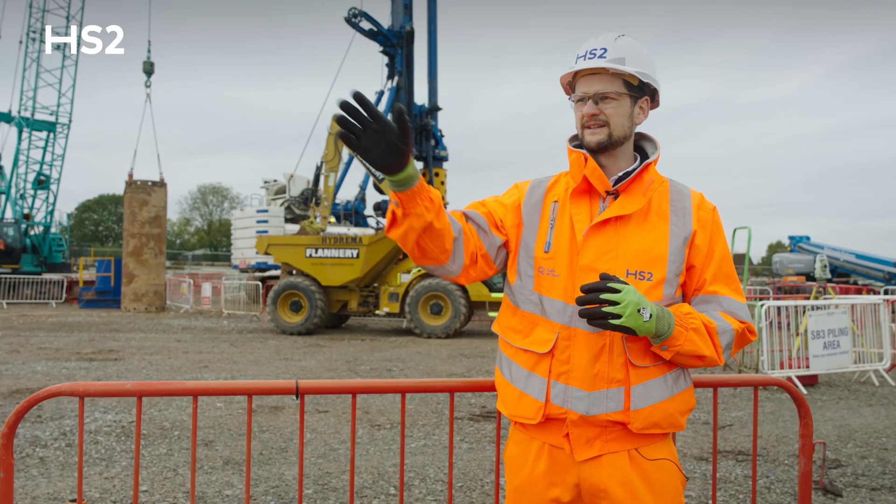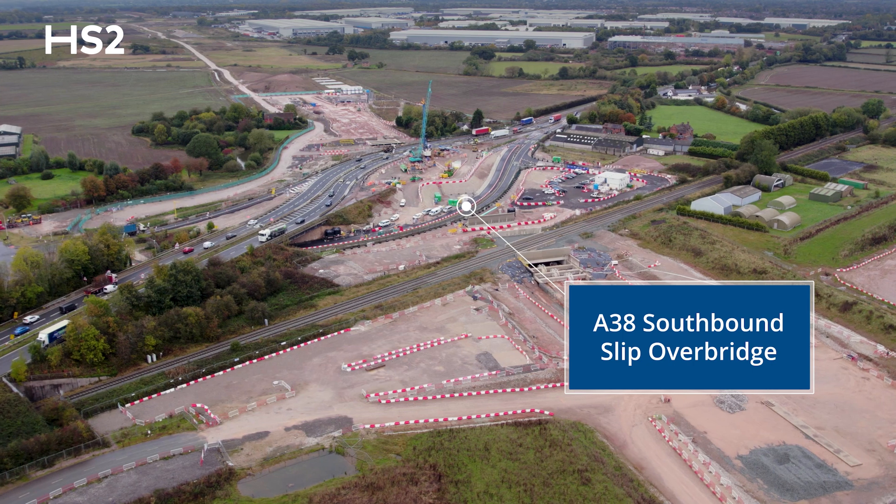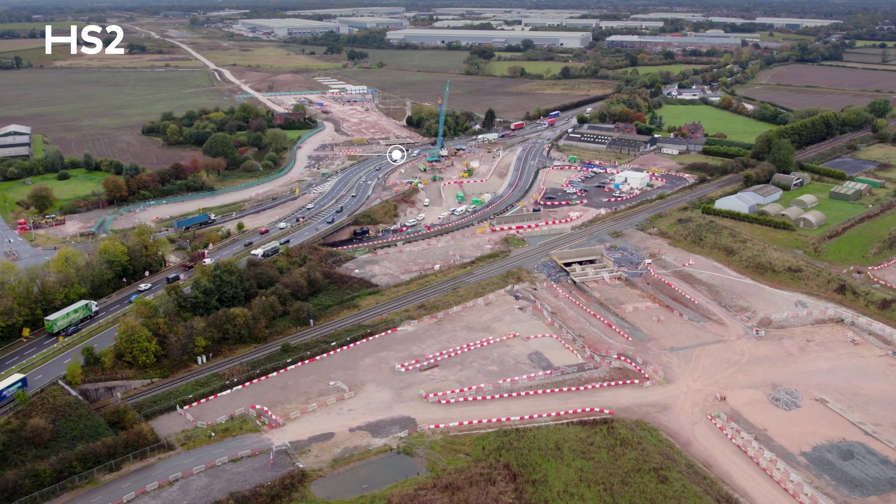Behind us in the distance we have the Street A Overbridge, we have the Southbound Slip Overbridge, and we have the Rignall Street Overbridge.